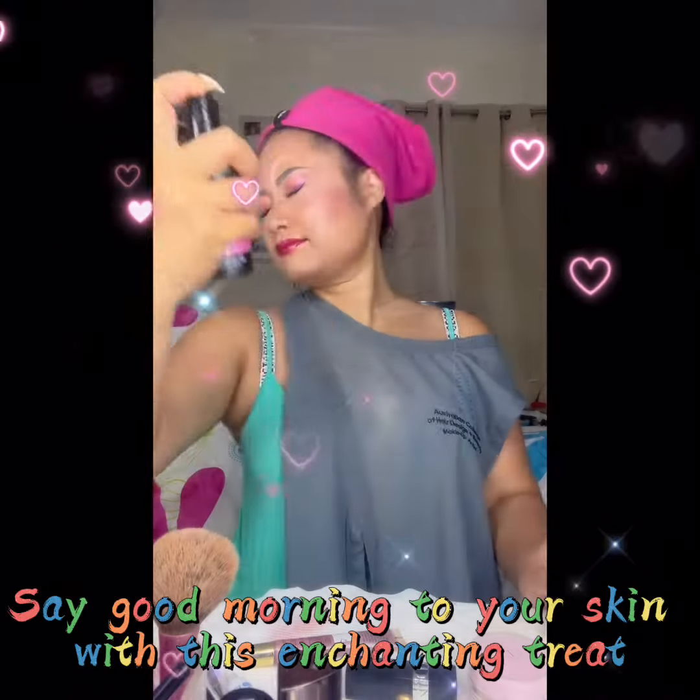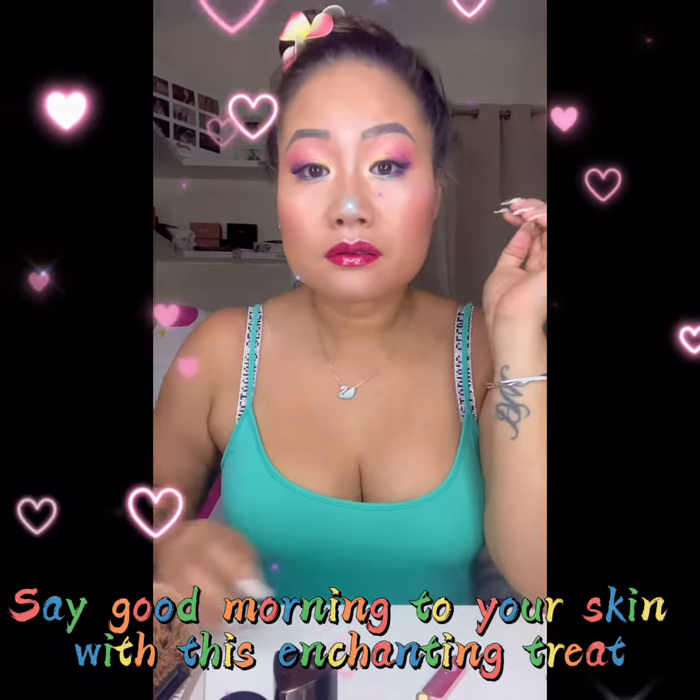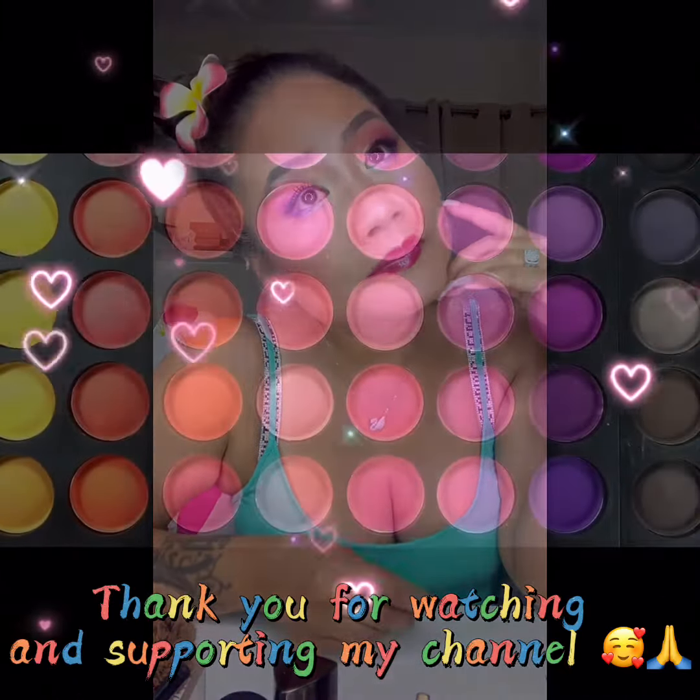Say good morning to your skin with this enchanting treat. Thank you for watching and supporting my channel.